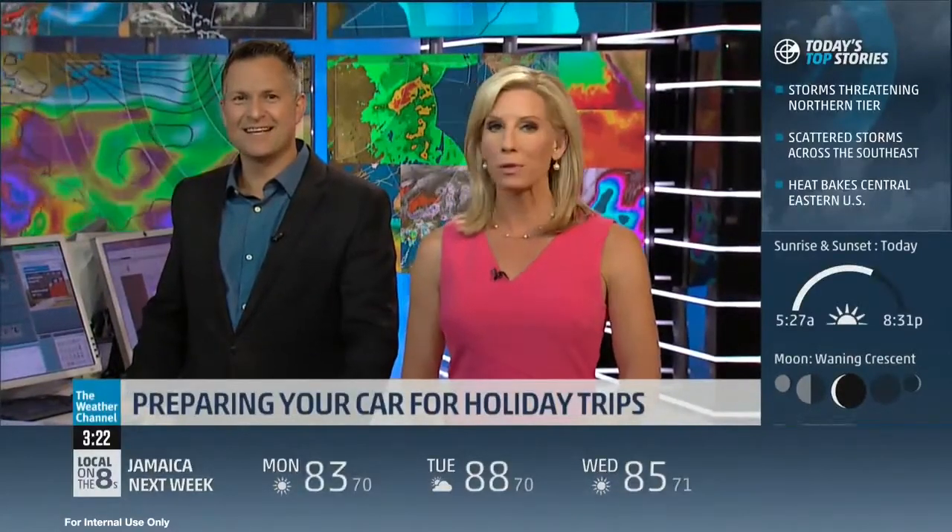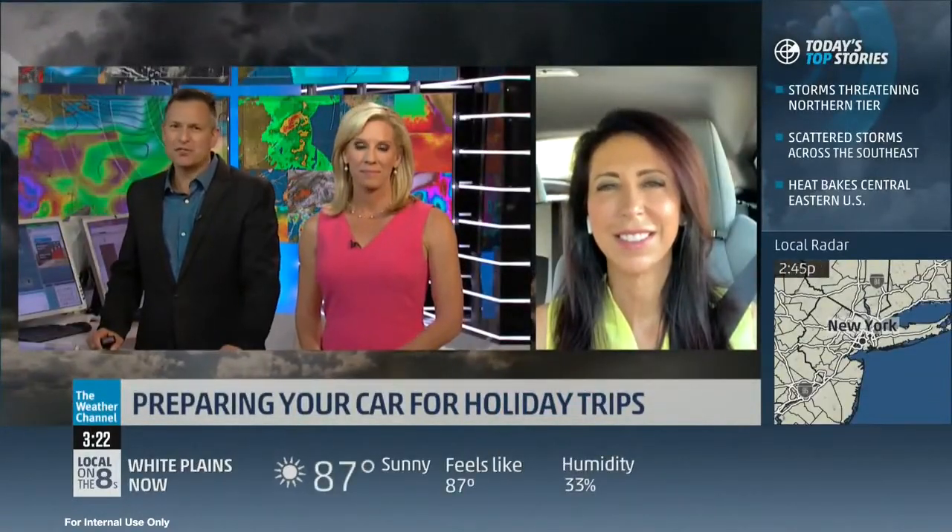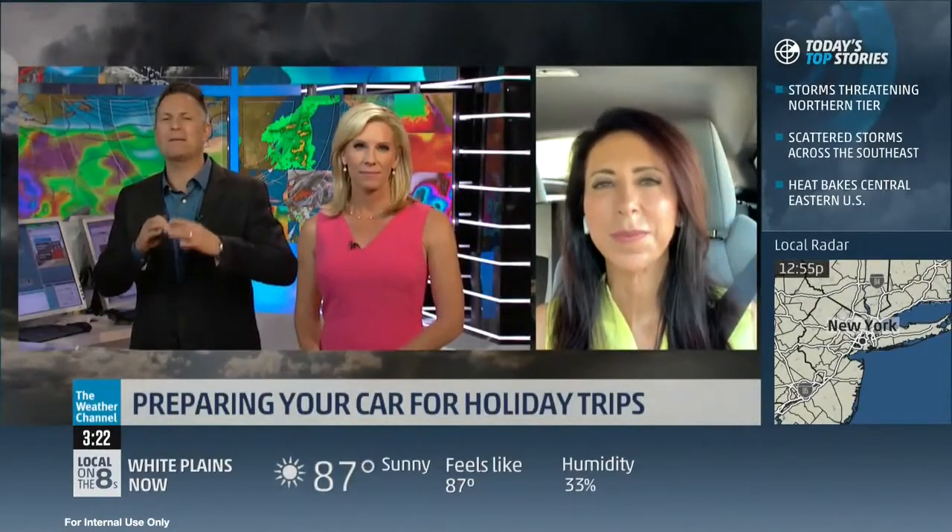Make sure your vehicle is up to that road trip. And the perfect person to ask is Lauren Fix, the car coach. Thanks so much for taking the time to speak with us. First off, what's the number one thing people need to do, or what's the biggest mistake that people make when planning — or not planning — for the heat?